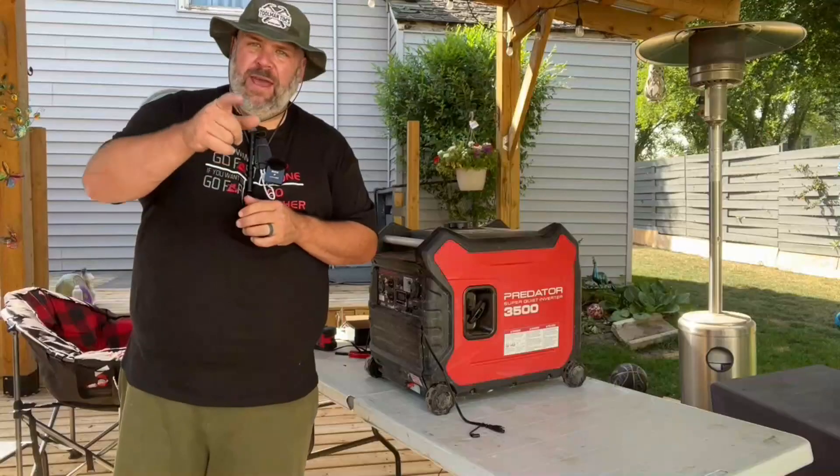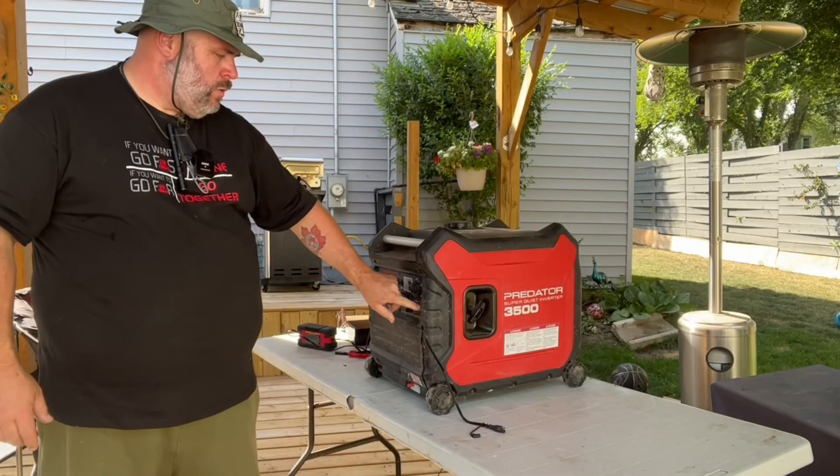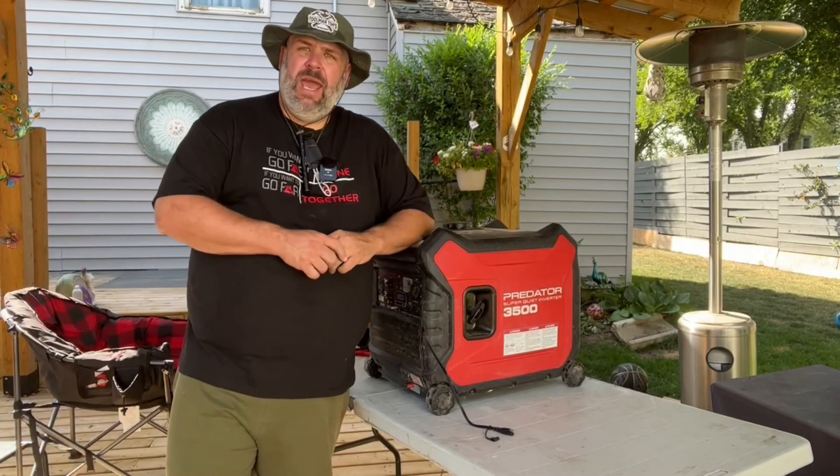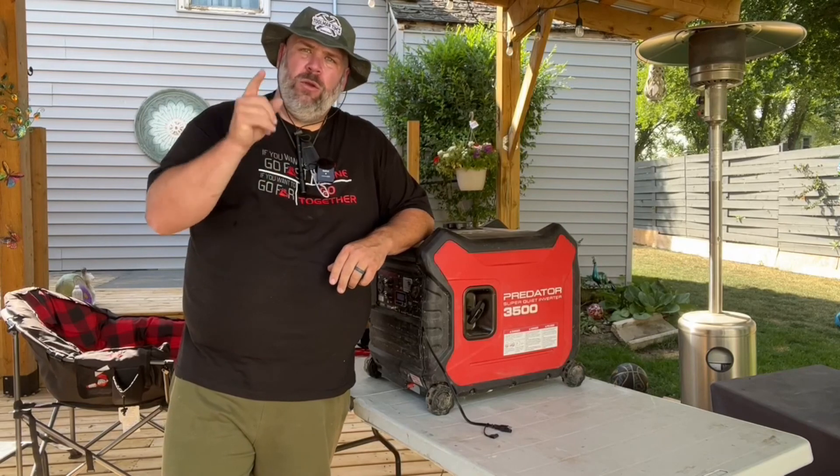One of the biggest benefits of an inverter generator is being able to sit next to it and keep talking to you — that's what I really like about it. If you're still here at the end of this video, hit that subscribe button and stick around because you're going to get more stuff you enjoy. And if you're into inverter generators or looking to do a deep dive, check out the first video I did on what makes inverter generators special, where I get into some of the technicalities. Stay happy, stay healthy, and have a great week.